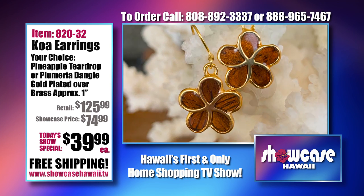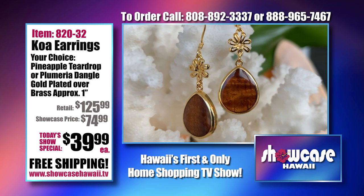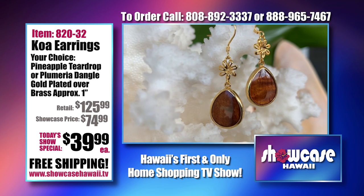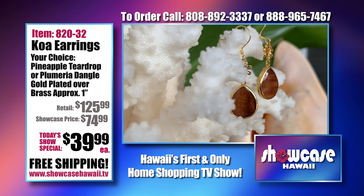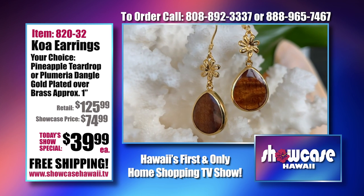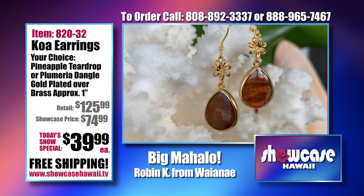Look at all the grain in each petal of the flower — it's reflecting the light, capturing it in a way that only the koa wood can. It really comes out. And when that resin coating goes over the wood, it just brings it out even more.